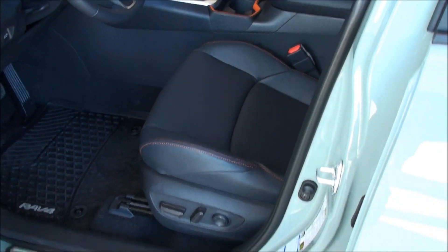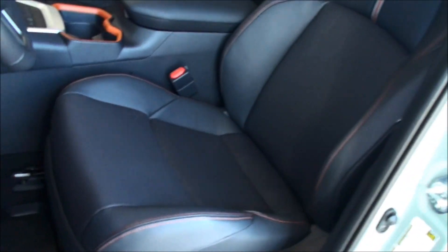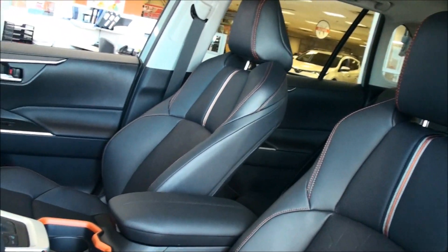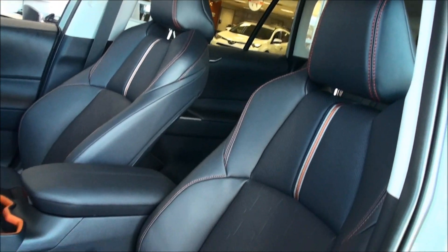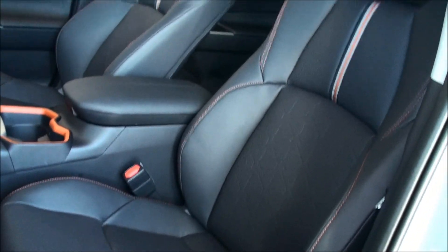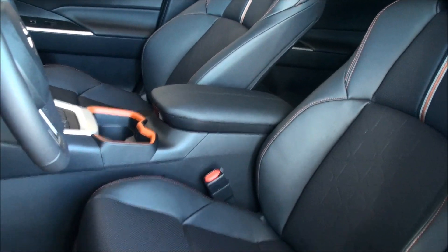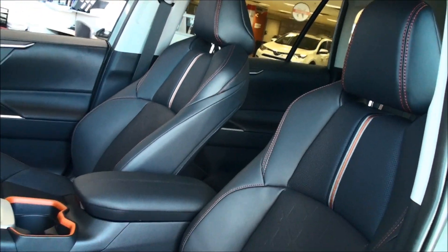We're now going to move on to the inside of the vehicle. I wanted to point out these unique seats — these are full soft hex leather seats, and the way the stitching and material is put together is unique to the Trail Edition. The XLE Premium and the Limited RAV4 also have leather seats, but the stitching isn't quite the same as this unique Trail Edition.